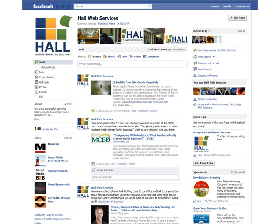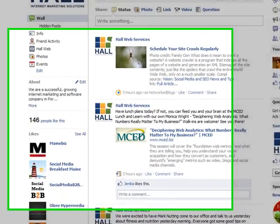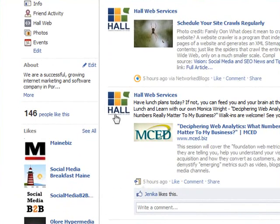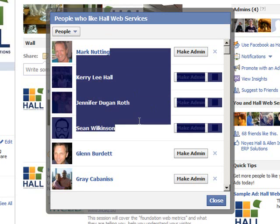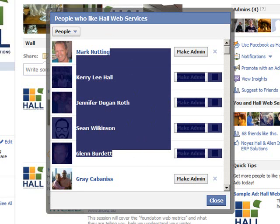This is our Facebook page, facebook.com slash HallWeb. One thing I wanted to talk about is finding out what pages like your page or what businesses like your business page. If you go down here over to the bottom left hand side, the 'people like this' is now a link — this is now a drop down so you can see what people have liked your page, which adds up to this number: 146 people have liked this page.